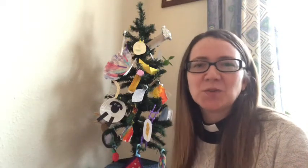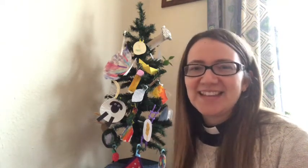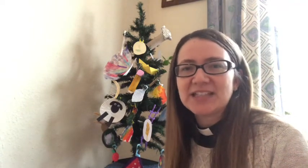Today's picture is a crown. We're going to hear the story of the three kings, or the three wise men, who came to visit the infant Jesus and bring him special gifts. This story reminds us why we give gifts at Christmas and how important it is to be generous.